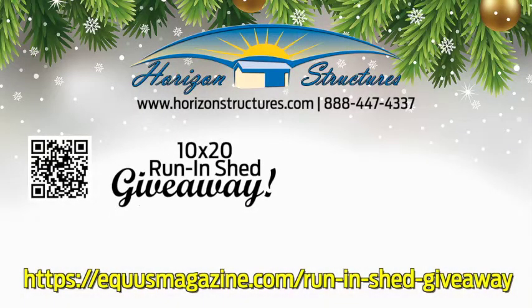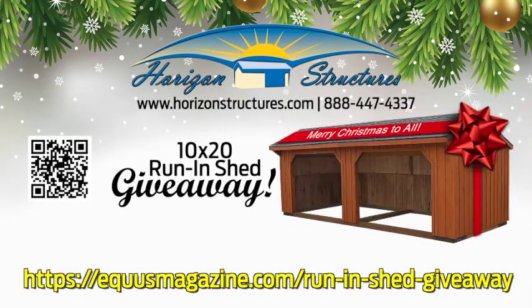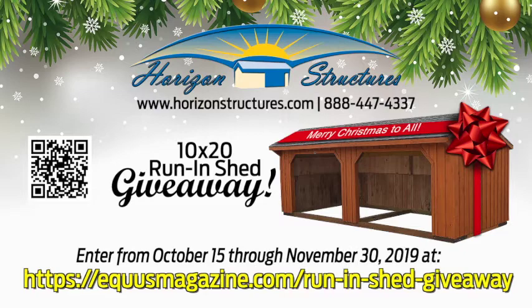The Horizon Structures Run-In Shed Giveaway. We've placed a 10x20 run-in shed under the tree, and it could be yours. Enter from October 15th through November 30th for your chance to win this Horizon Structures run-in shed.